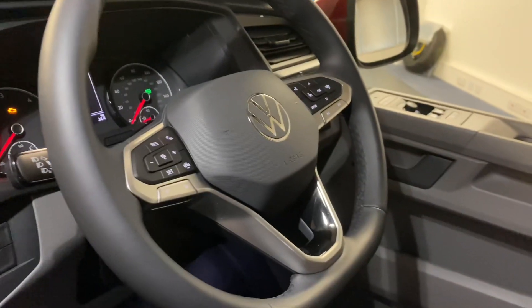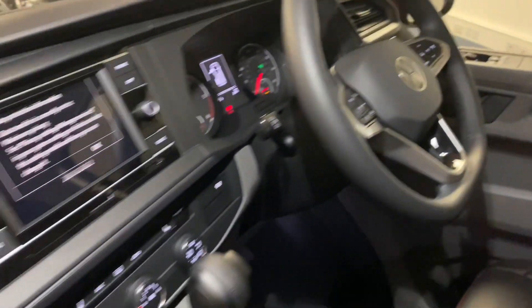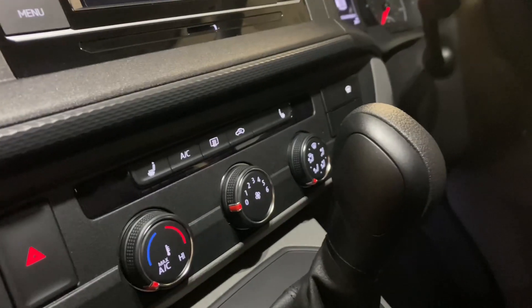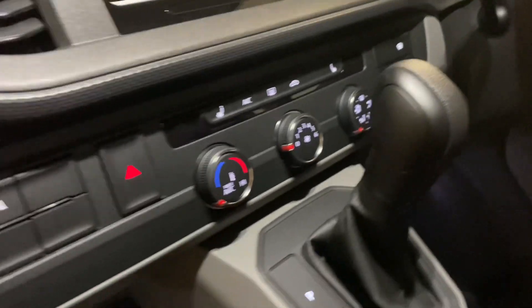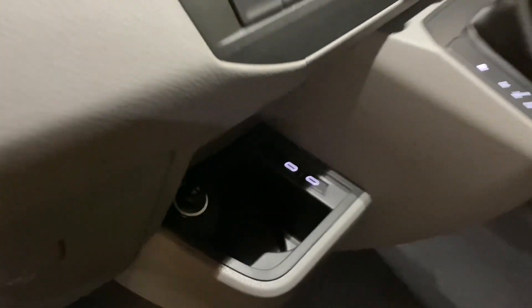We've got the adaptive cruise control on the steering wheel and the folding mirror just over there. As mentioned, we went for the factory heated seats which is perfect for the leather. We've also got a heated front screen, parking system front and rear, and two USB-Cs.